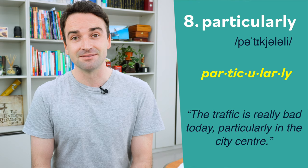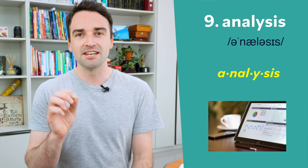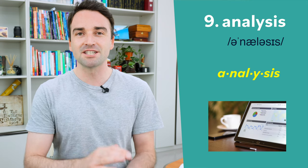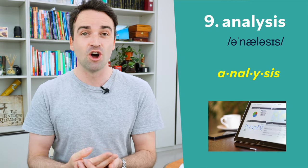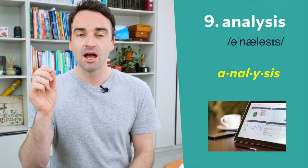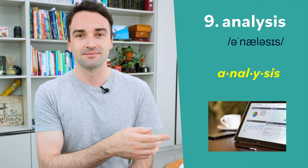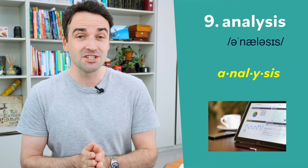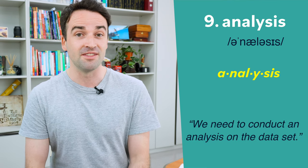Nine is analysis. A-na-la-sis — this word has four syllables. Notice that the fourth syllable is not pronounced 'i', it's pronounced 'a': a-na-la-sis, analysis. For example, if you're doing some research you might say: we need to conduct an analysis on this data set.